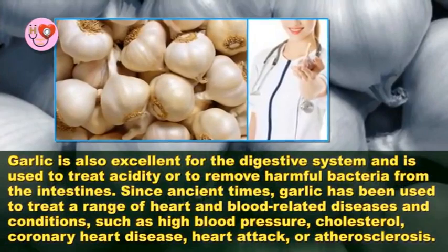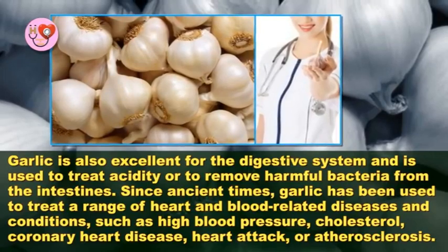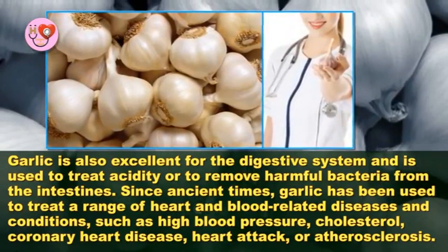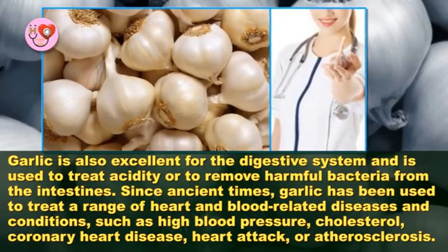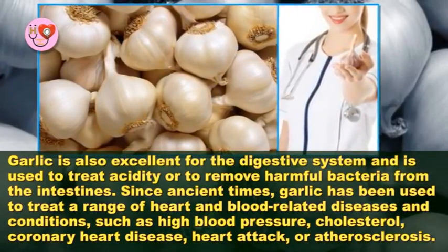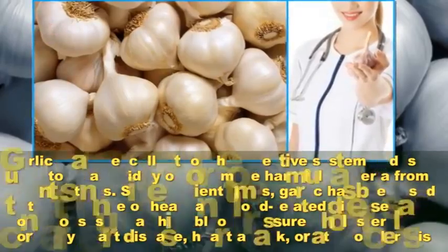Garlic is excellent for the digestive system and is used to treat acidity or to remove harmful bacteria from the intestines. Since ancient times, garlic has been used to treat a range of heart and blood related diseases and conditions such as high blood pressure, cholesterol, coronary heart disease, heart attack, or atherosclerosis.